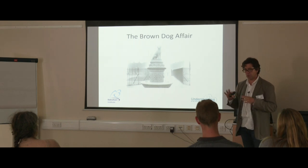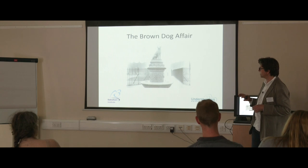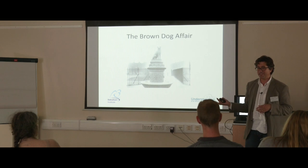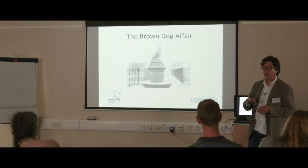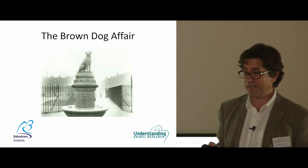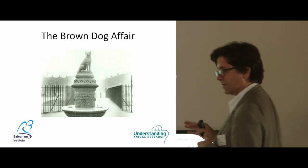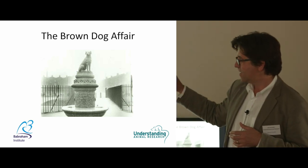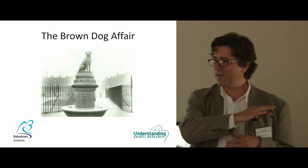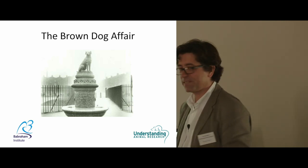There was a huge court case, a very famous libel case which was won but at great cost by the university. It led to a public inquiry into the use of animals in medical research, and tangentially to our organisation and organisations like ours getting formed to make a counterbalance to the arguments against animal use. There were actually riots in London over this little brown dog, with medical students on one side and animal rights protesters on the other. A statue was erected in Battersea Park.